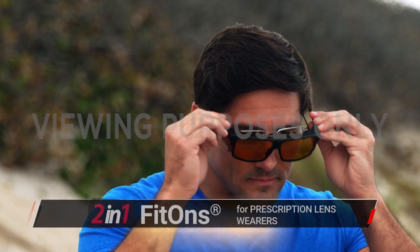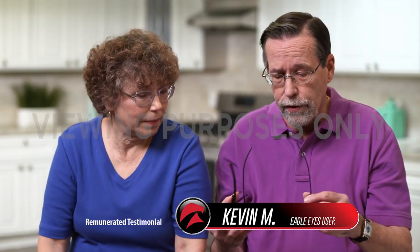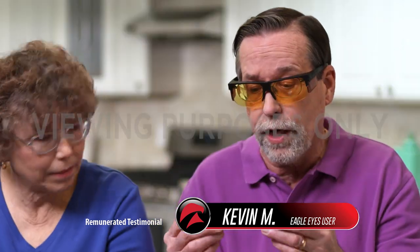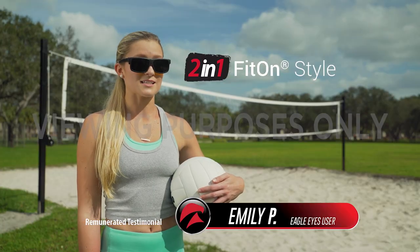And introducing the all-new 2-in-1 fit-ons for prescription lens wearers or anyone who prefers a contemporary look with greater coverage. What I like about the Eagle Eyes fit-ons is how comfortable they are to wear over prescription glasses. It's got a nice clip-on feature, eliminates sun glare as well. The clarity is awesome.